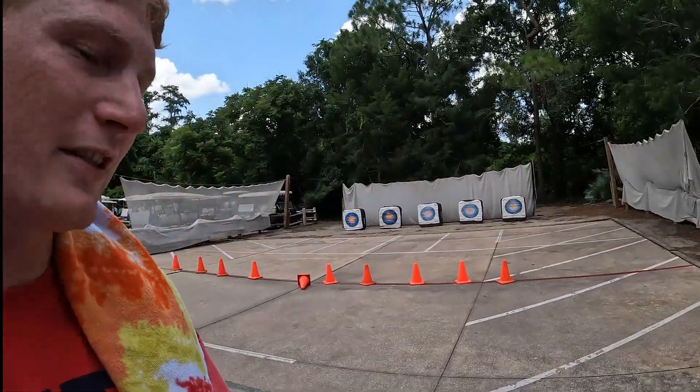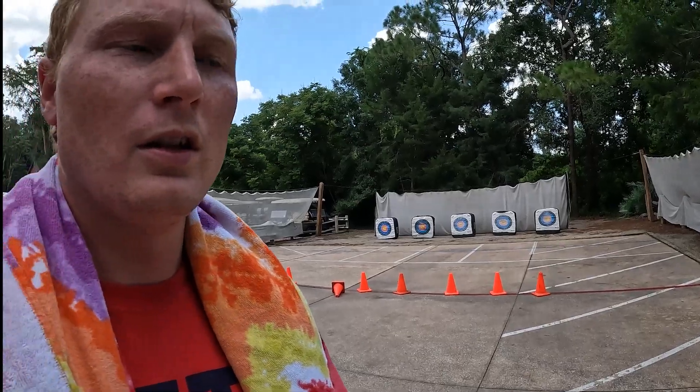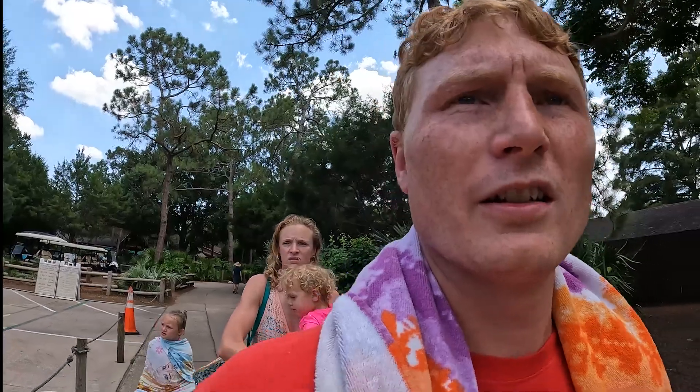We just finished swimming and as we came back they had the archery stuff set up, which is pretty cool — a nice little thing that kids can do. There's a lot here at the Fort for kids. It seems like there's a lot extra here compared to some of the other resorts. We're going to go back, take a little break, and see what we get into tonight before the Hoop-Dee-Doo.